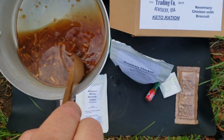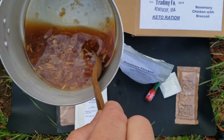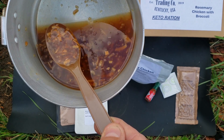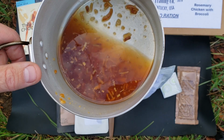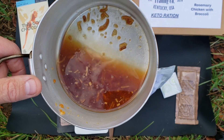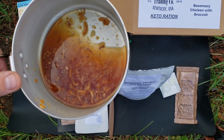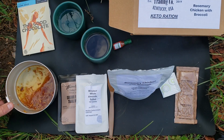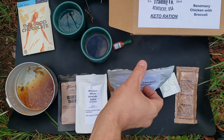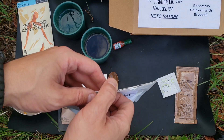Looks like the French onion soup is ready to go. The French onion soup has a very bold flavor — strong onion flavor, really good to me. I enjoy onions. It's just really nice to have something different during keto, because I usually eat a lot of the same things. Having another option like this is great.